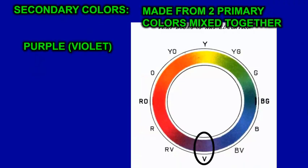Secondary colors are made from two primaries mixed together. Blue and red mixed together give you purple, red and yellow mixed give you orange, and yellow and blue mixed give you green.